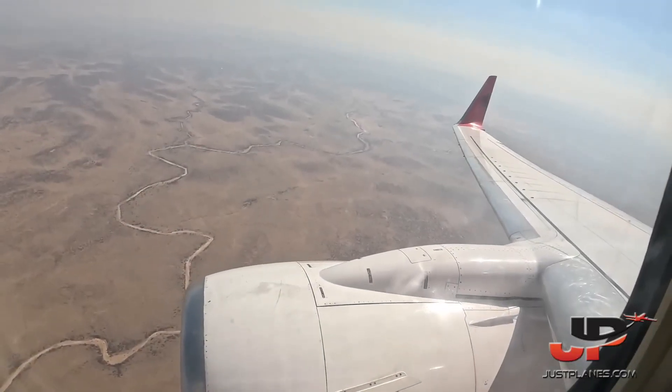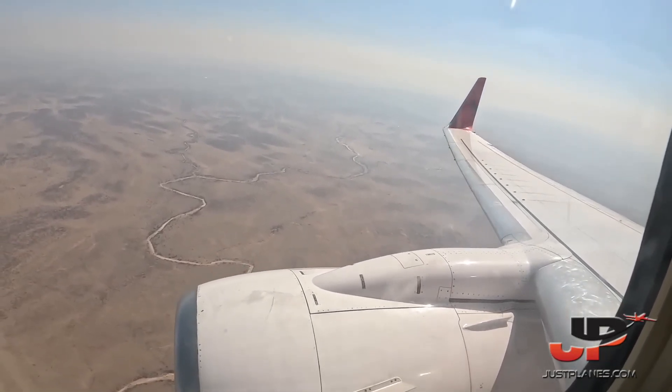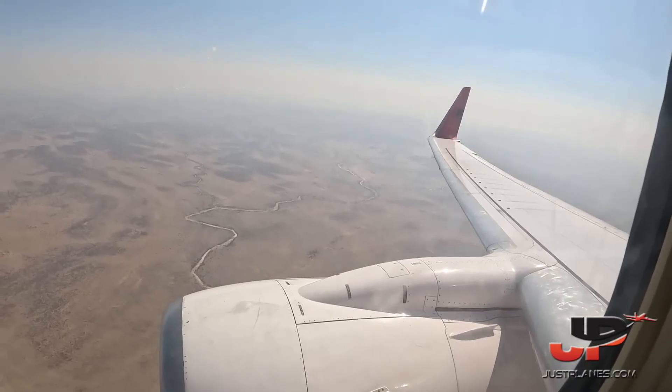F-57C, check for the ILS approach runway 26, report established. ILS runway 26, report established, F-57C.